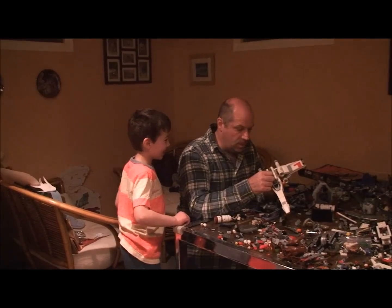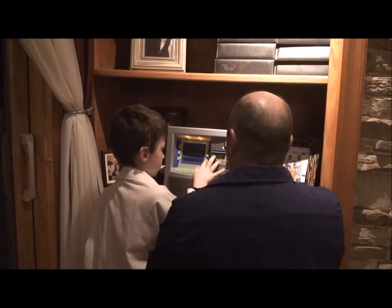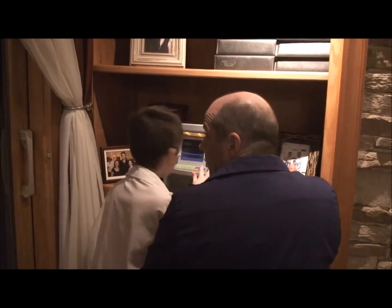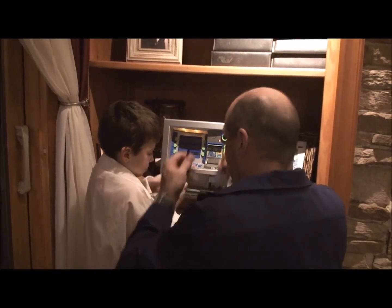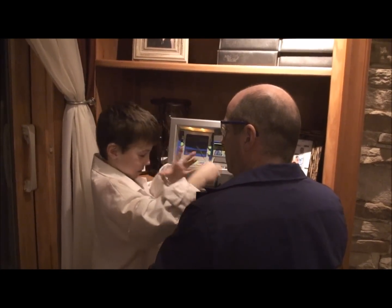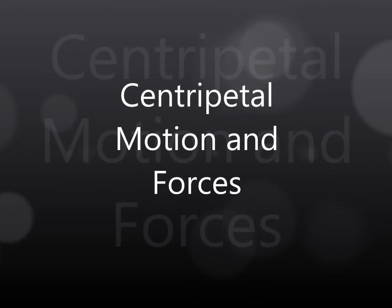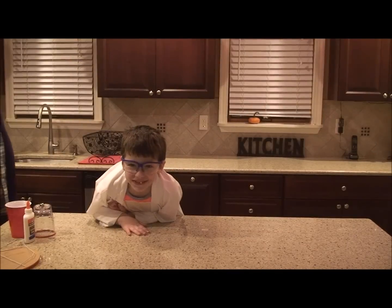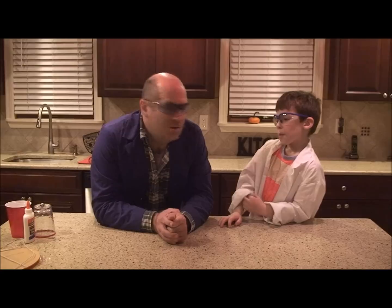Daddy, do you want to do some science? Okay, let's go! Time to do science with Daddy! Well, hey Colby! What are we going to be doing today?